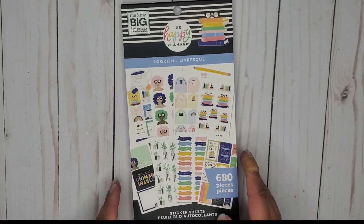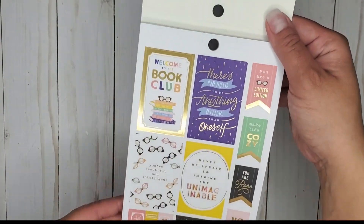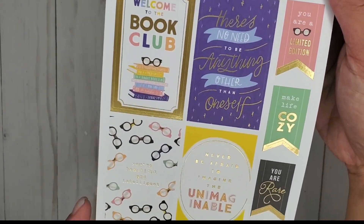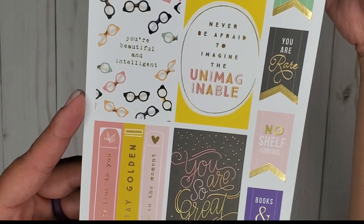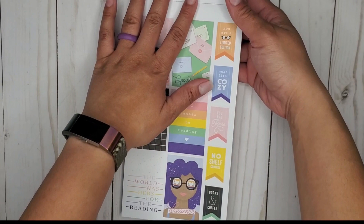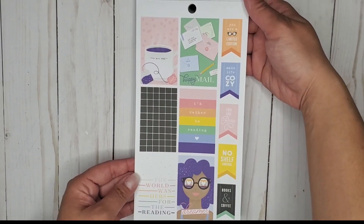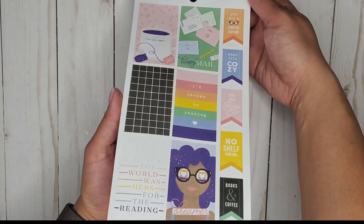So welcome to the book club — so cute! 'Never be afraid to imagine the unimaginable.' Cute books and coffee. Super cute. 'The world was here for the reading.'